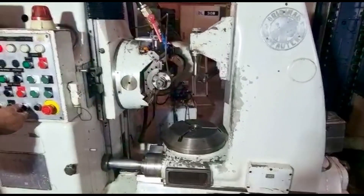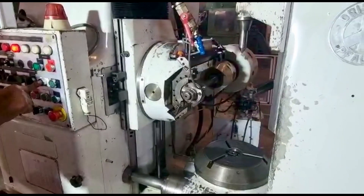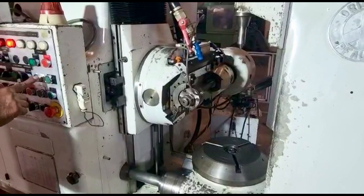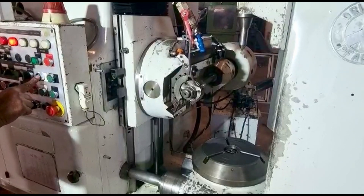One of the key benefits of this machine is its ease of use. The intuitive design and user-friendly interface make it easy for even those new to gear hobbing to quickly learn and operate the machine. This makes it an excellent choice for both experienced professionals and those just starting out in the industry.